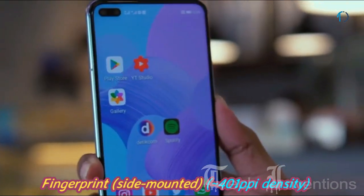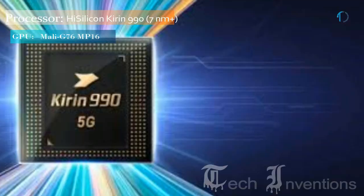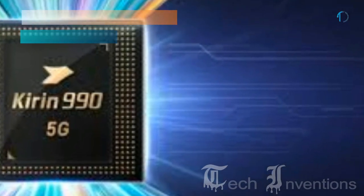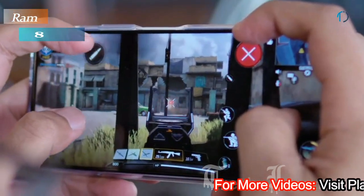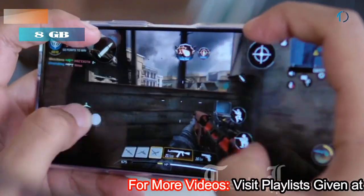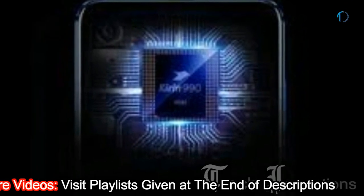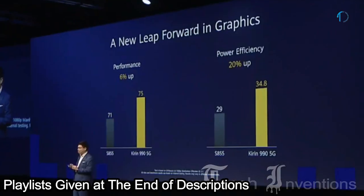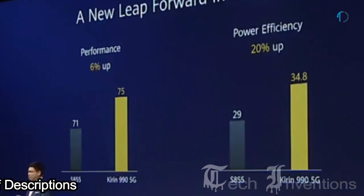The Nova 6 5G smartphone is based on a 1.8 to 2.8 GHz octa-core HiSilicon Kirin 990 7nm chipset with a powerful Mali G76 MP16 GPU and packed with 8GB of RAM. The Kirin 990 5G is a 64-bit high-performance ARM 5G mobile platform designed by HiSilicon, introduced in September 2019.